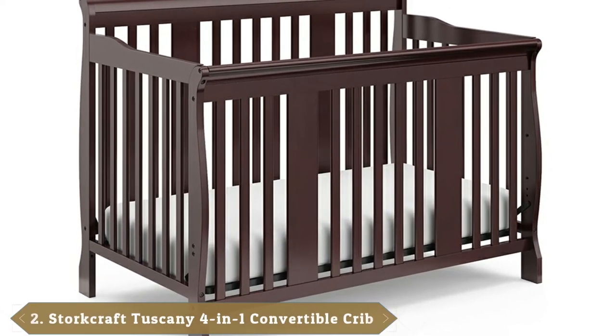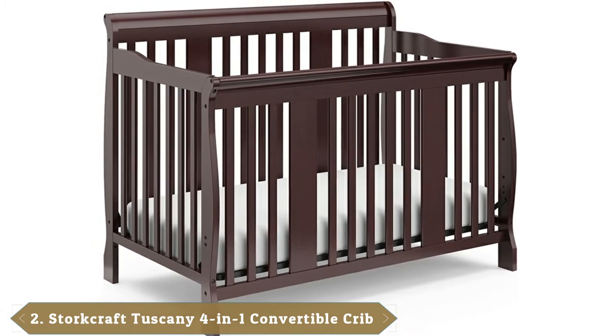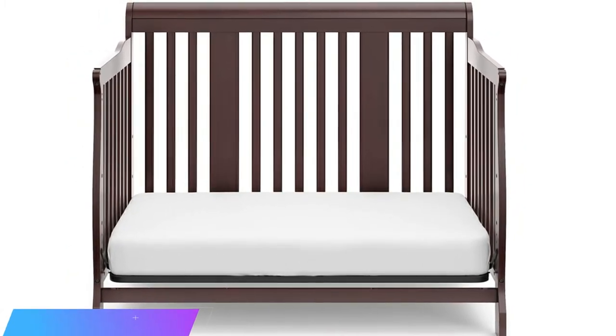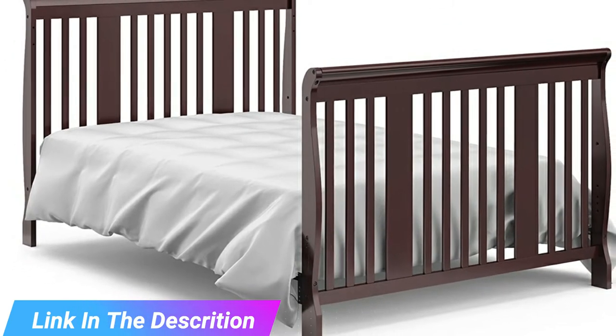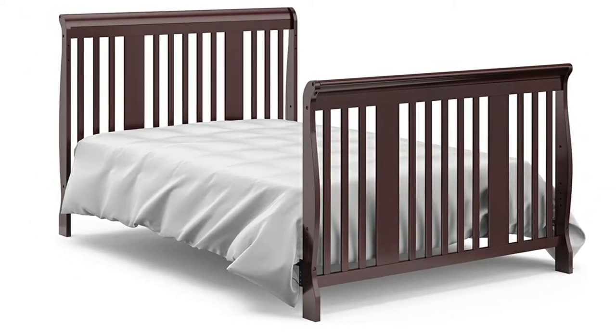Moving on to the next at number 2, the Stork Craft Tuscany 4-in-1 Convertible Crib. This crib has 3 adjustable mattress positions so you'll be able to use the highest setting until your baby can pull themselves into the crawling position. Then as they get bigger, you can use the lower settings. By then, your baby will be capable of reaching up to you, so your height won't be as much of an issue.